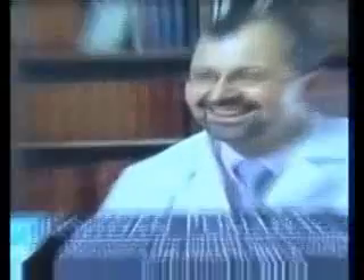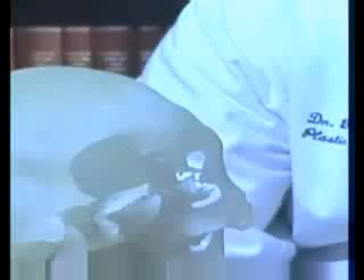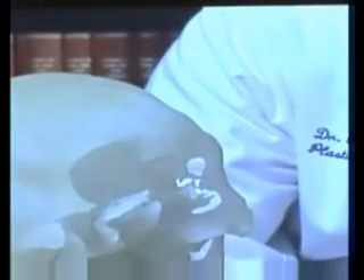My name is Beau Pomahac. I'm a plastic surgeon here at Brigham and Women's Hospital in charge of the face transplantation program. This is a three-dimensional acrylic model of our patient and his defect.